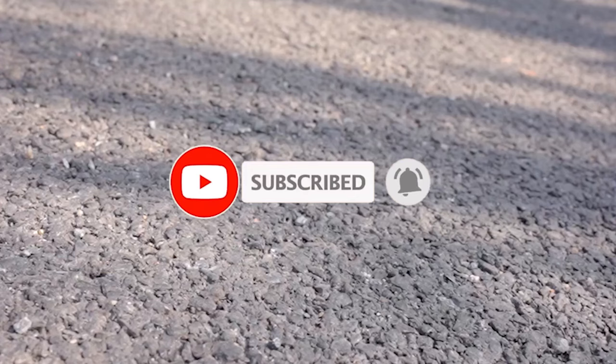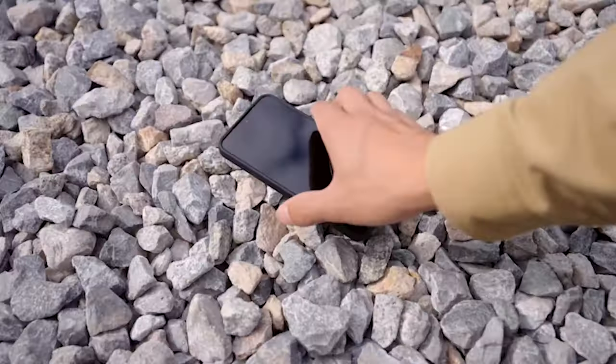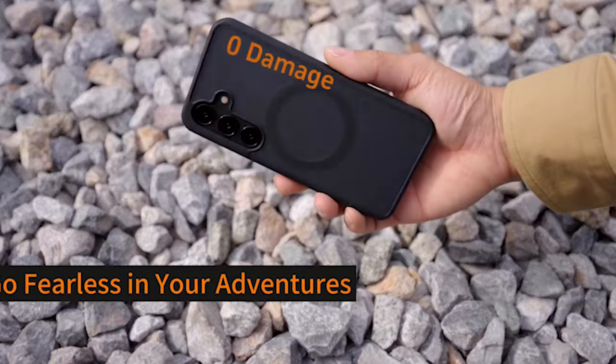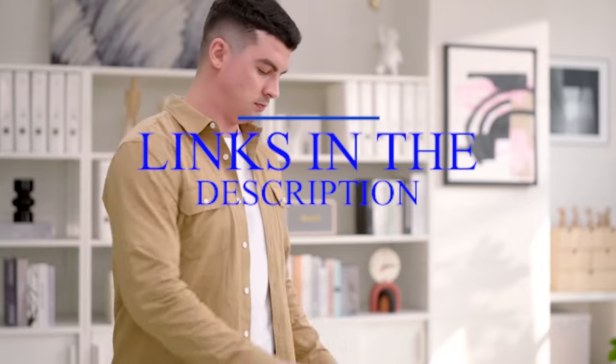Please subscribe to our channel and press the bell icon for more videos. This list is based on my personal opinion and research, listing products based on quality, features, and pricing. If you want more information and updated pricing on the products mentioned, be sure to check the links in the description below.